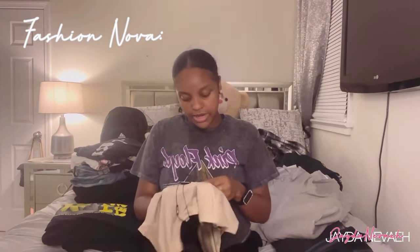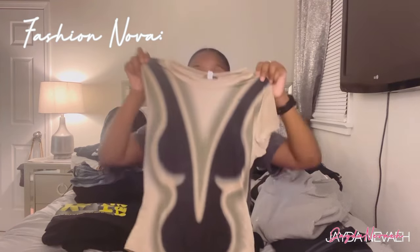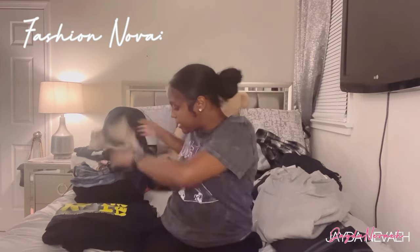I got this bodysuit too — this is cute. I thought it was gonna go with my Yeezys, but when I looked at it I was like 'that don't look right.' It's called the Out of My Body Experience Short Sleeve Bodysuit in a size medium. Cute, cute, cute.